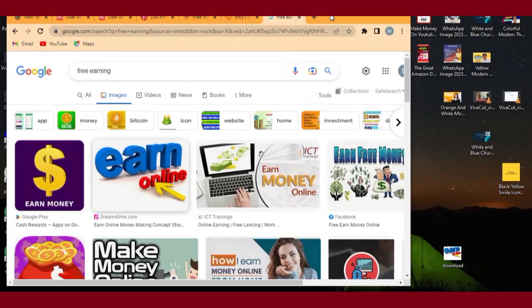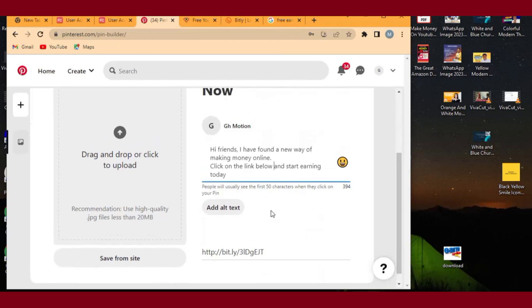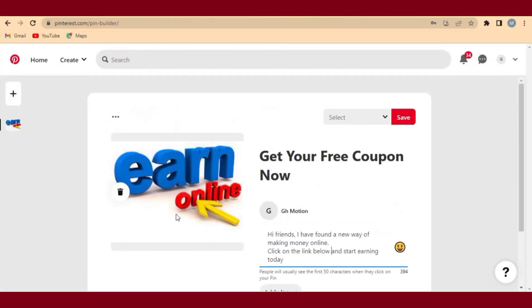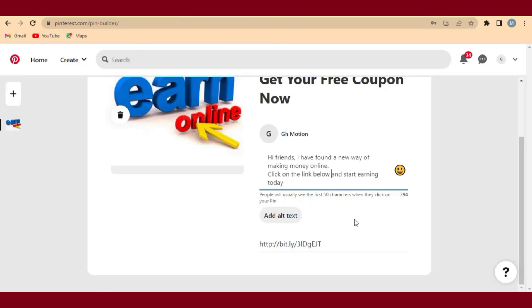I've minimized the window so you can see clearly. This is the image I dragged to my desktop. Now I'll go back to Pinterest where I'm creating the pin, and drag and drop this image into the pin. You can see I've dropped the image in. The pin now shows the image along with the title 'Get your free coupon now' and the description about finding a new way of making money online.